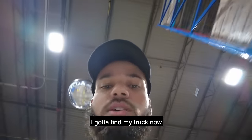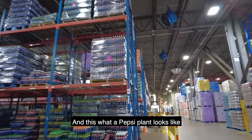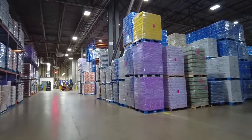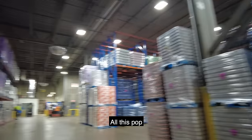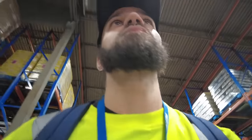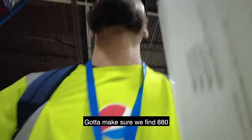Got to find my truck now. This is what the route looks like, and this is what a Pepsi plant looks like if anybody's wondering. You didn't know Pepsi owns everything — all this. Got to get an electric pallet jack to move all these pallets and deliver to these grocery stores. Our route number is 880.